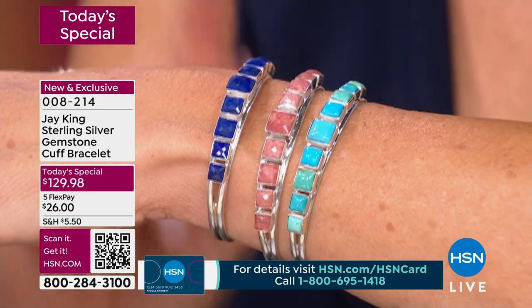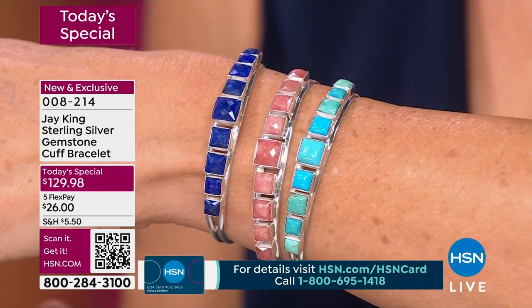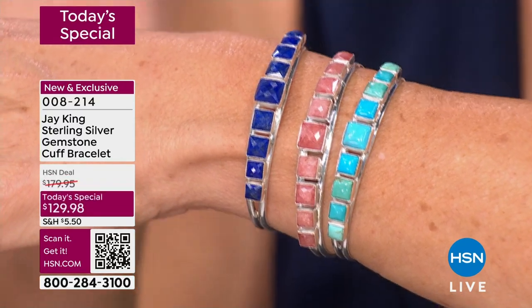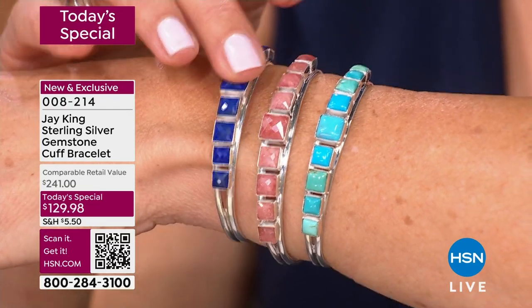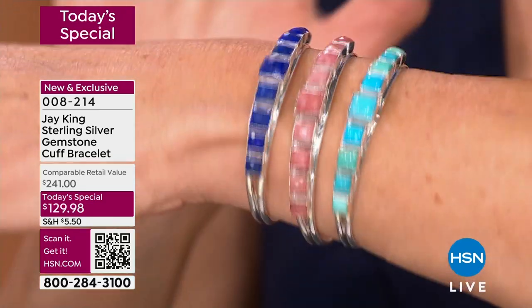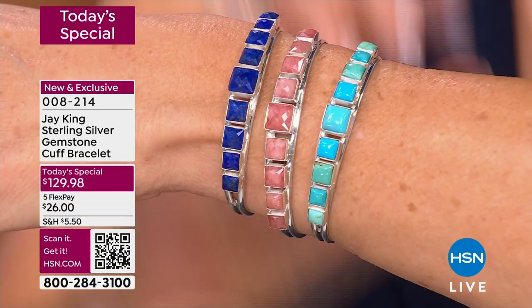If you order right now, we have a one-day-only price on your screen: $129.98. You will pay more for fashion, fake, faux, glass, plastic, resin, crystal jewelry — there's just no doubt about it. But if you love the original, if you love the genuine article, if you are a collector of gemstones, if you love what Mother Nature has created for us to wear and treasure — this is the best price we've offered on a cuff in Jay's entire Today's Special Collection. This has been a decade in the making.